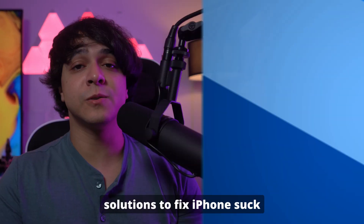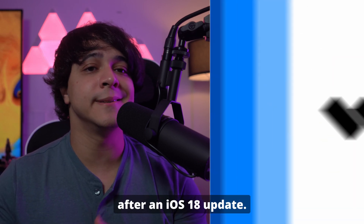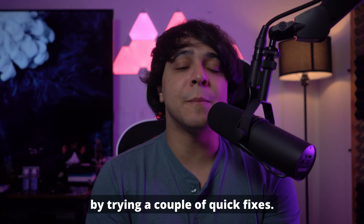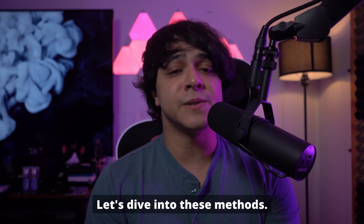Part 1: Quick solutions to fix iPhone stuck on the Apple logo when the storage is full after an iOS 18 update. We will start the process by trying a couple of quick fixes. With these, you can try to get your device back in working order. Let's dive into these methods.